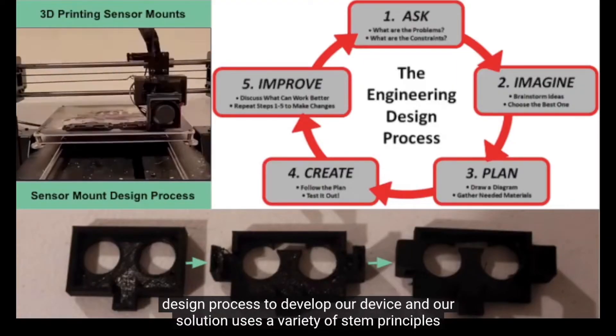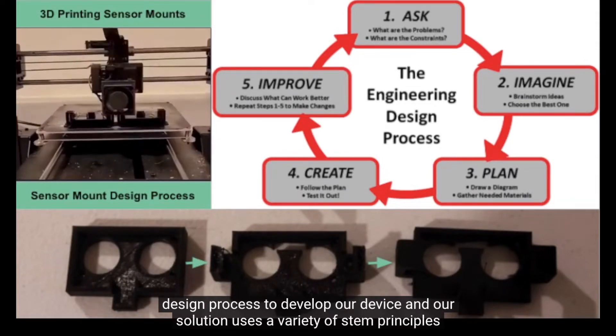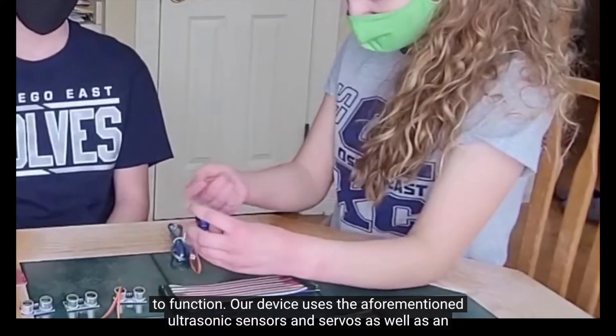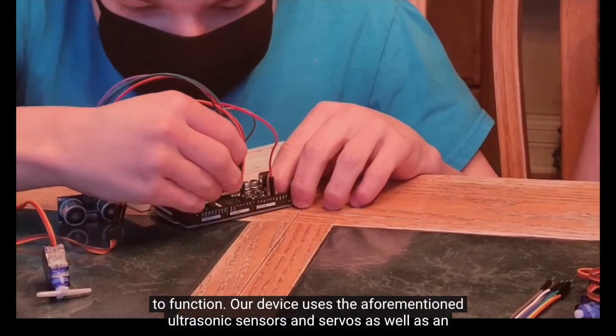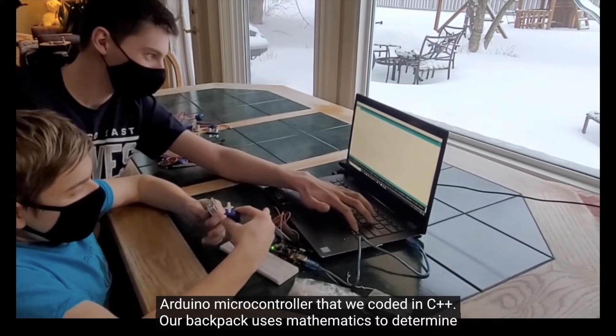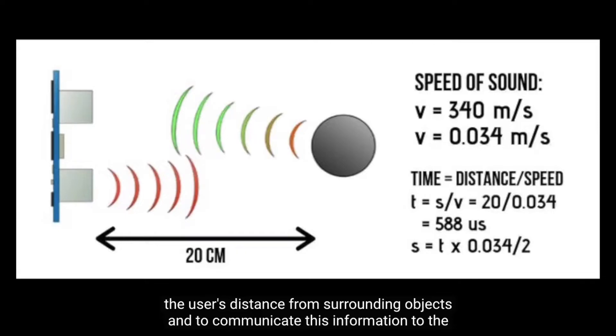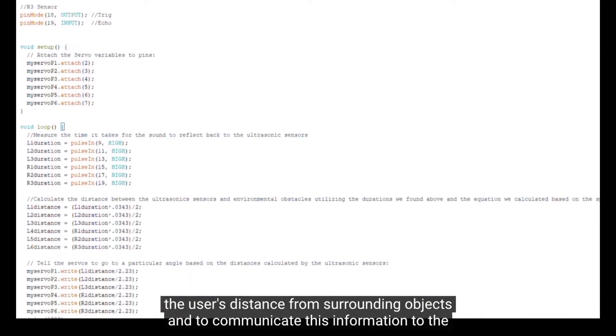We used the engineering design process to develop our device, and our solution uses a variety of STEM principles to function. Our device uses ultrasonic sensors and servos as well as an Arduino microcontroller that we coded in C++. Our backpack uses mathematics to determine the user's distance from surrounding objects and to communicate this information to the user through the rotation of servos.